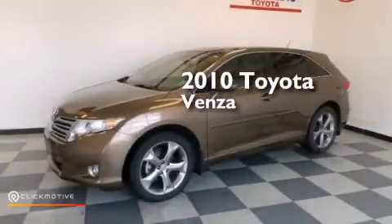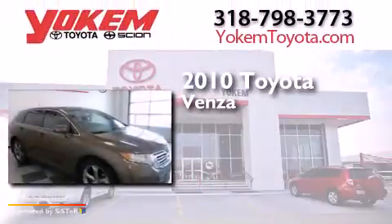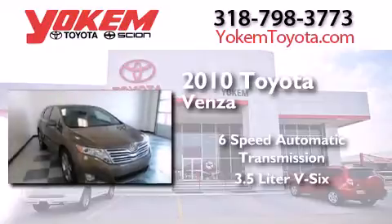This is a certified pre-owned 2010 Toyota Venza. This crossover has a six-speed automatic transmission and a 3.5-liter V6.